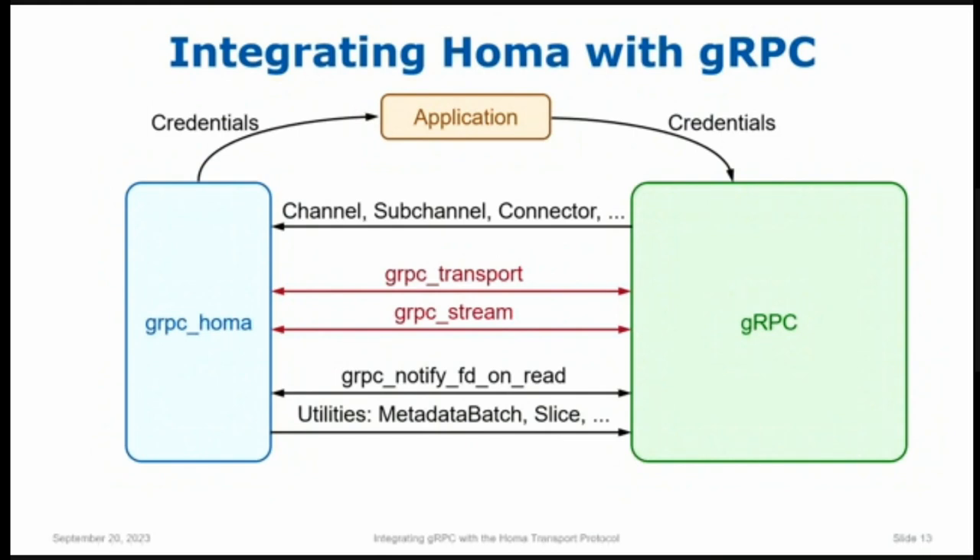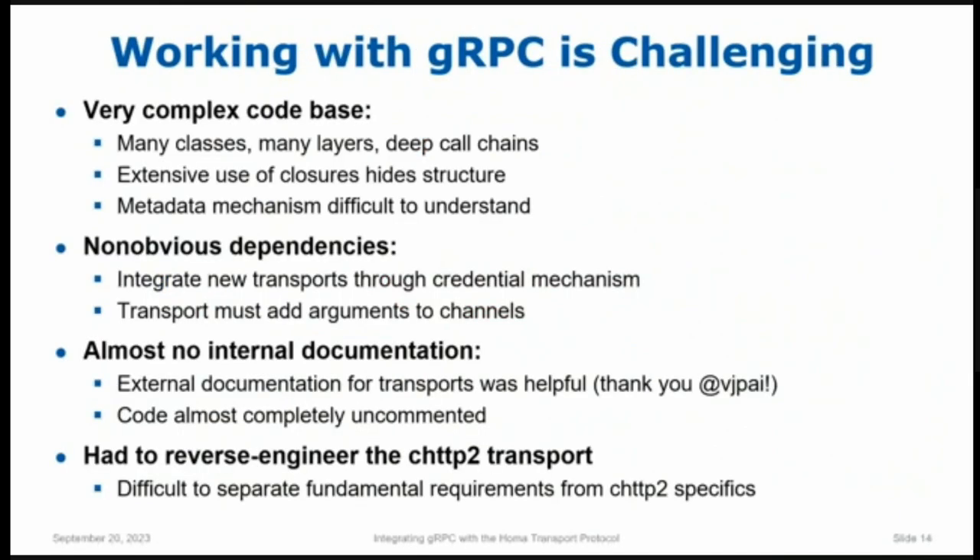I'd like to talk about two challenges I encountered working with gRPC. The first is the complexity of the gRPC codebase. I've been programming for a little more than 50 years, and I think the gRPC codebase is probably the most challenging one I've ever worked with in my career. It's very complex — a very large number of classes, many layers, very deep call chains. At one point, I set a breakpoint at the lowest-level socket open system call just to see how gRPC finds its way from an application down to opening a socket. When I typed 'where' in GDB, there were 50 levels of method call between the application call and the socket open call.